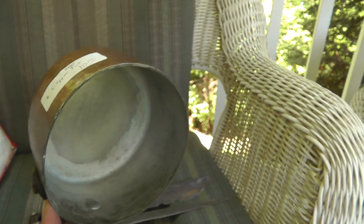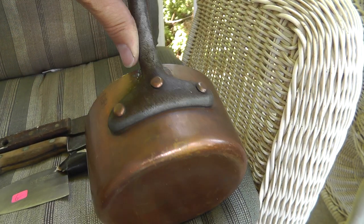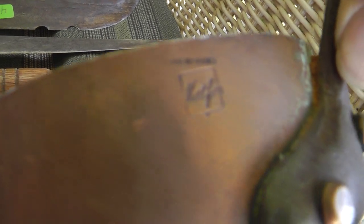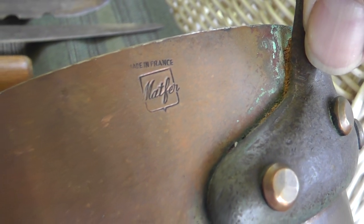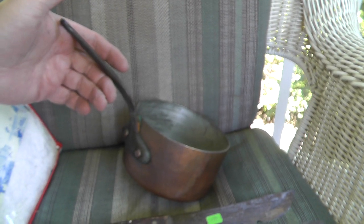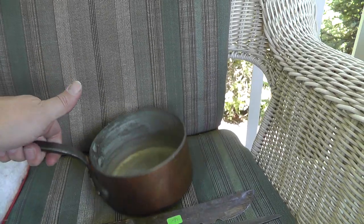Picked up a pot. I was going to use this down at the Airbnb — ten bucks. Then I looked it up and it's a Matfer, made in France. Too bad it doesn't have the lid, because if it had a lid it would probably be about a $120 pot. Without the lid, probably still looking at around $60-70 bucks. So that's going on eBay.